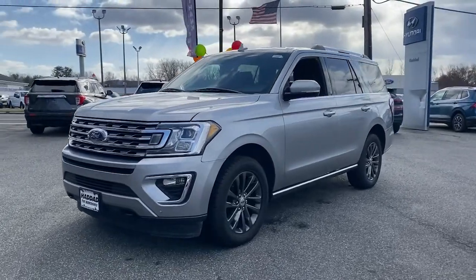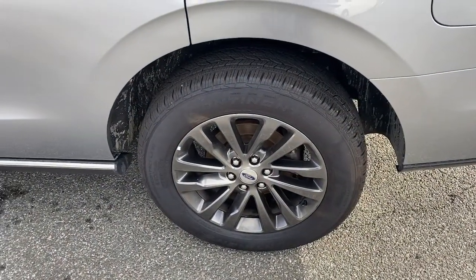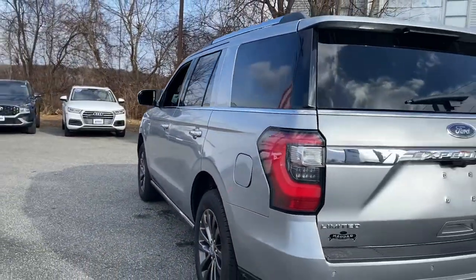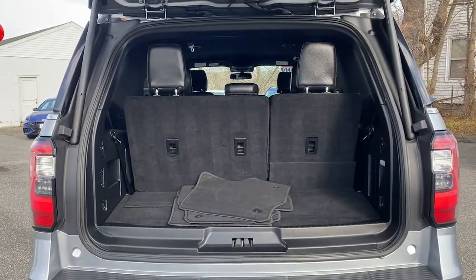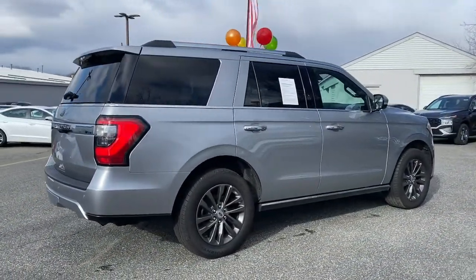Approach every adventure from a position of strength in this bold and versatile Expedition. With a spacious interior, exceptional cargo capacity, state-of-the-art infotainment system, and impressive towing capacity, this full-size SUV has your back in luxurious style. The following are some of this vehicle's highlighted options.